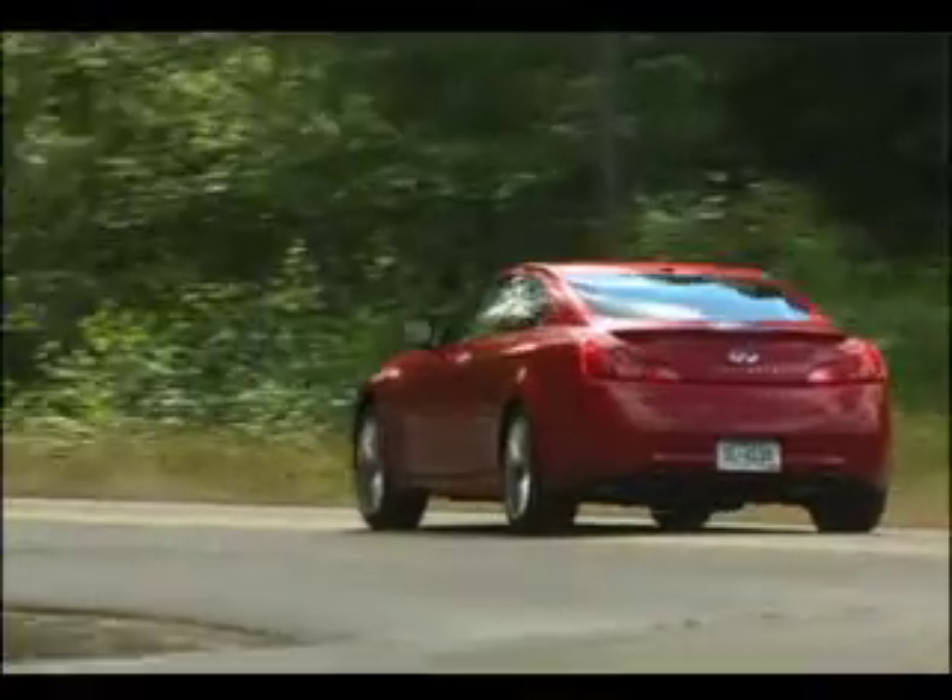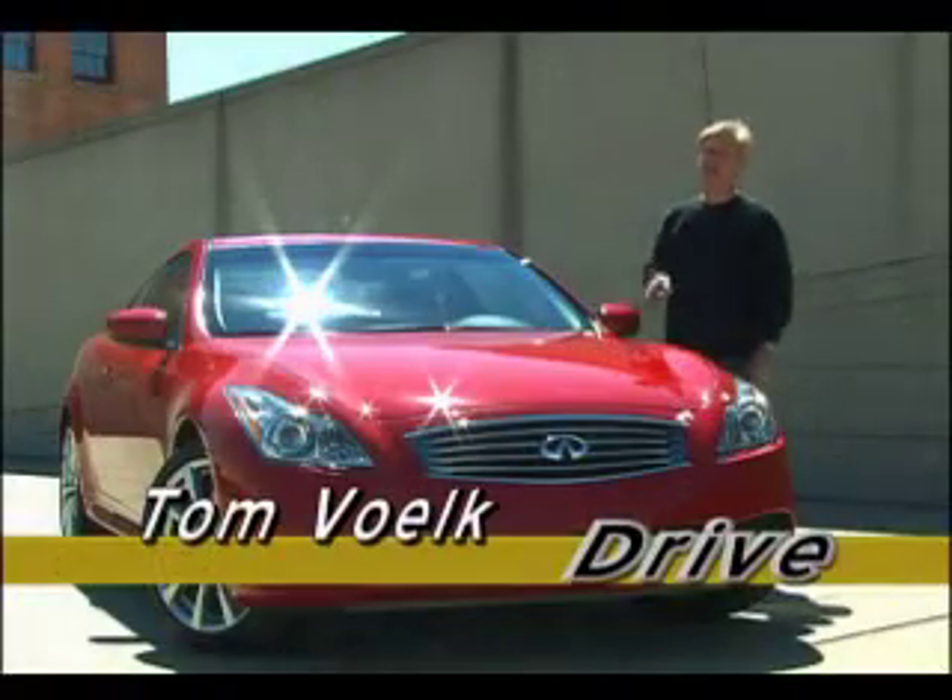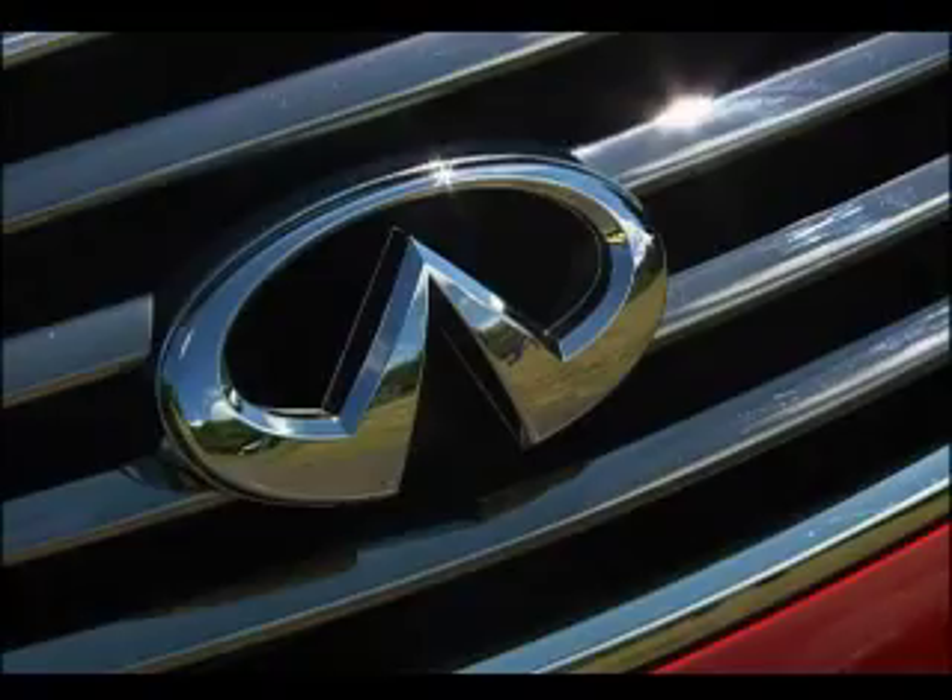While the G Sedan and Coupe look very, very similar, they share only one body piece: the door handle.